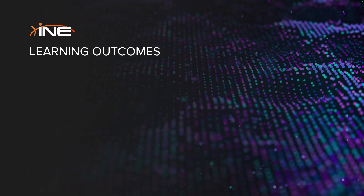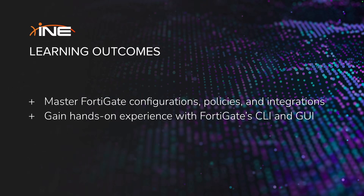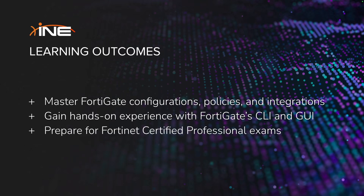By the end of this learning path, you'll be equipped to configure, manage, and integrate FortiGate firewalls with other technologies. You'll also gain the skills needed to pass Fortinet certification exams, putting you on the path to becoming a certified Fortinet professional.